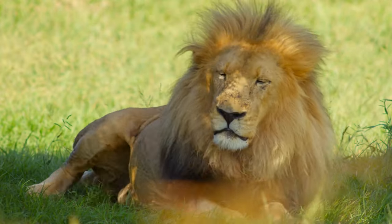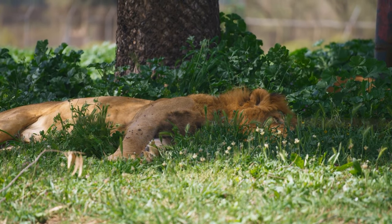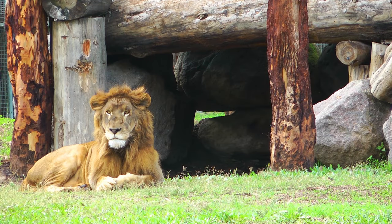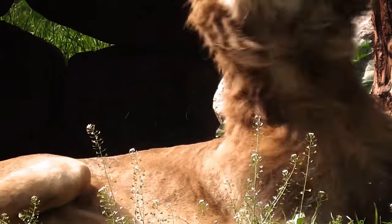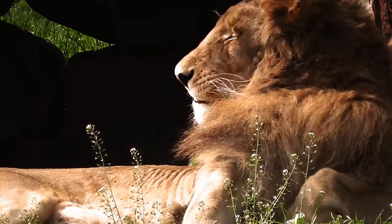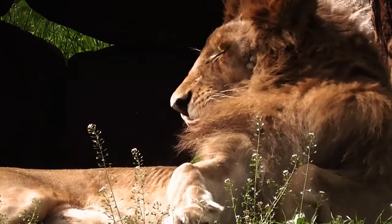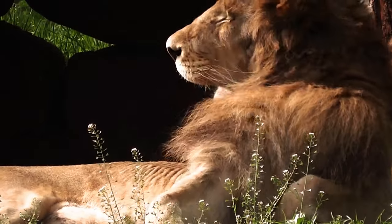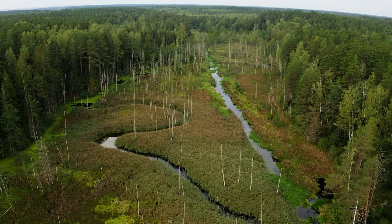In response to these threats, the Indian government has implemented conservation efforts aimed at protecting the species, such as creating national parks and wildlife sanctuaries. Captive breeding programs have been established to protect the remaining population from extinction, and education and awareness programs have been implemented to inform the public on the importance of protecting these animals. These efforts have resulted in a population increase over the past few years. With continued conservation efforts, it is possible that Asiatic lions will eventually make a full recovery.